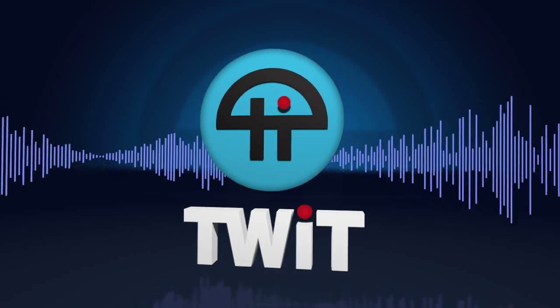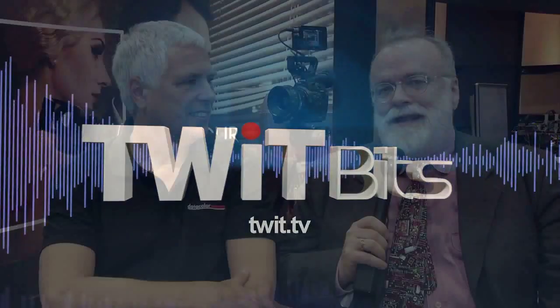This is TWIT. I'm here in the Datacolor booth talking with David Tobey, Product and Technology Manager. I'm going around the show talking about 4K, and I know that Datacolor is involved with measurement and calibration. I want you to tell me how important that is in general, but also specifically now that 4K is on its way.